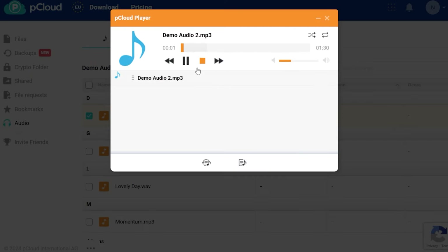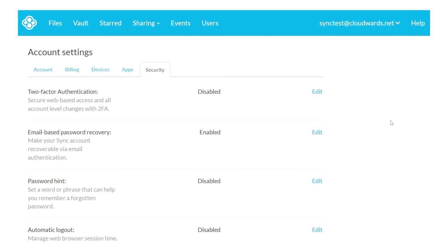We're diving into 5 amazing alternatives that offer a mix of awesome features, tight security, and great value. From the impressive media player of pCloud to the unparalleled privacy of Sync.com, we're breaking down what makes each service unique.